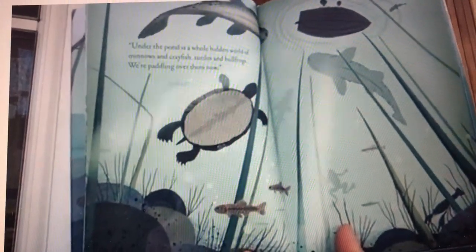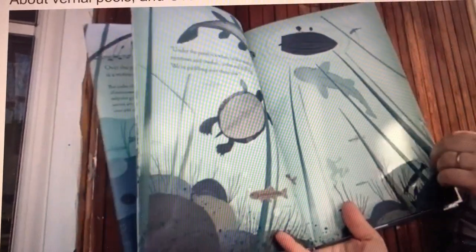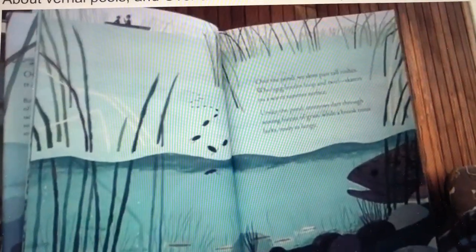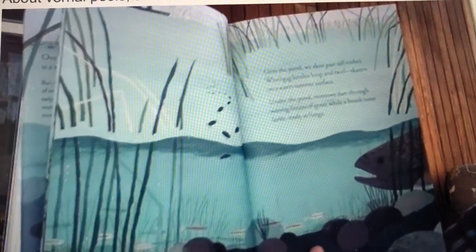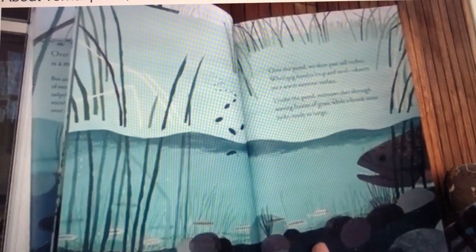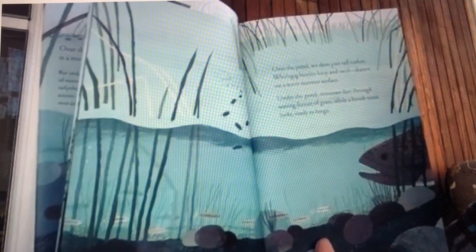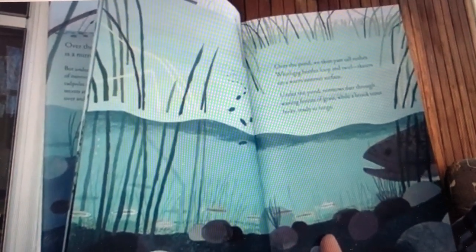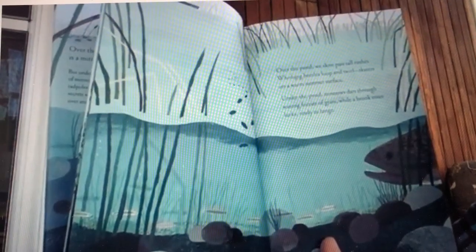We are paddling over them now. Over the pond we skim past tall rushes. Whirligig beetles loop and twirl, skaters on a warm summer surface. Under the pond, minnows dart through waving forests of grass while a brook trout lurks, ready to lunge.